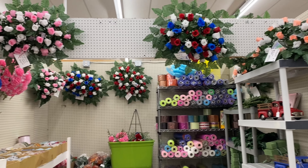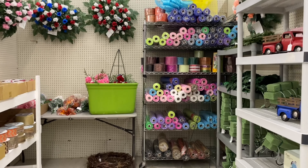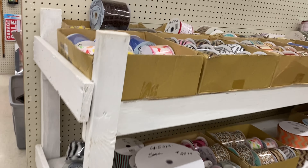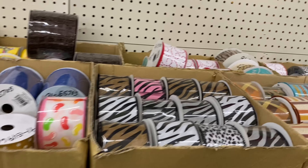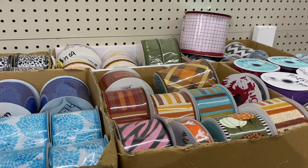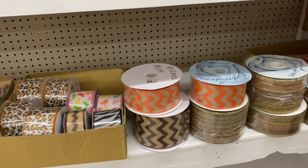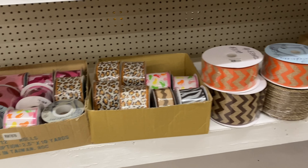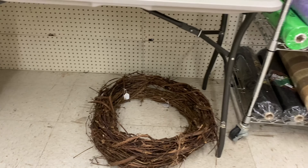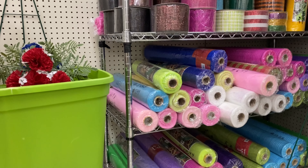This lady sells some of her wreaths that are made, but also a lot of bows. I've actually bought ribbon from her before. But if you're into bow making, there's plenty to choose from here. And then even a couple of grapevine wreaths if you want to use those in your crafting.